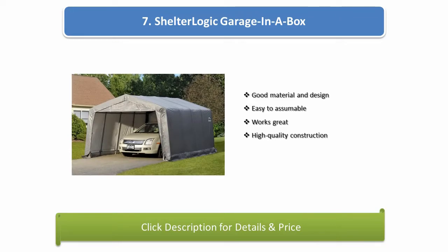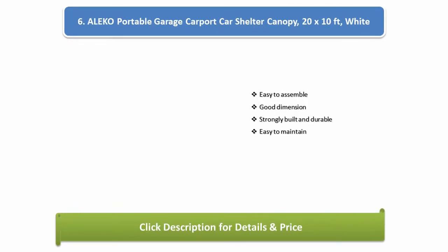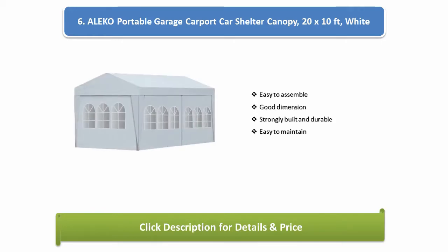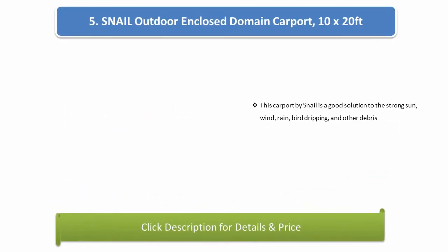Number 6: Aleco Portable Garage Carport Car Shelter Canopy, 20 by 10 feet, white. Easy to assemble, good dimensions, strongly built and durable, easy to maintain. Number 5: Snail Outdoor Enclosed Carport, 10 by 20 feet.